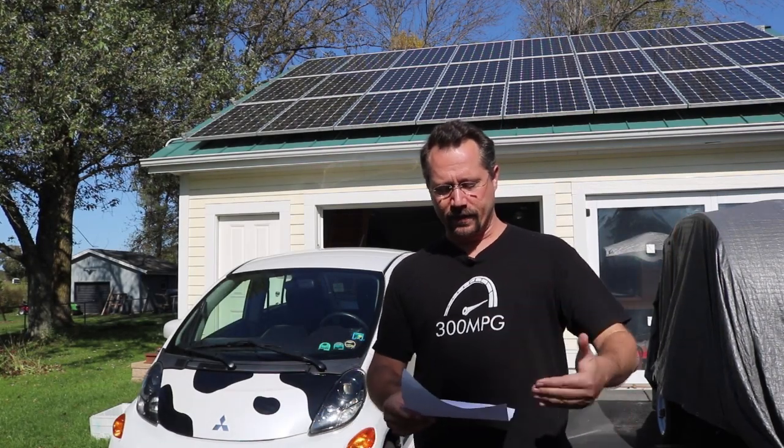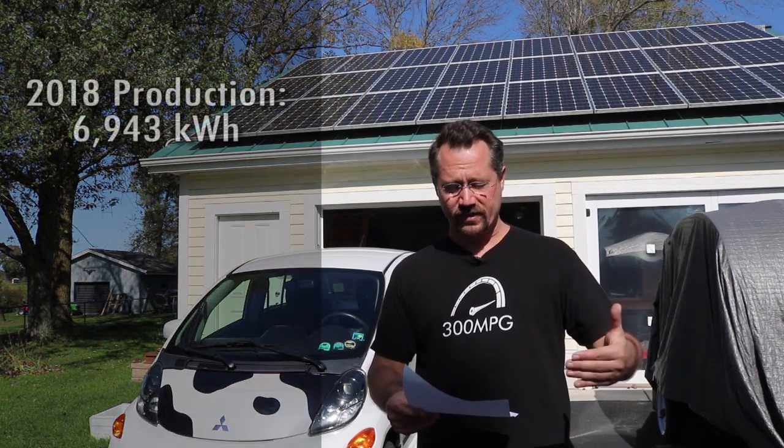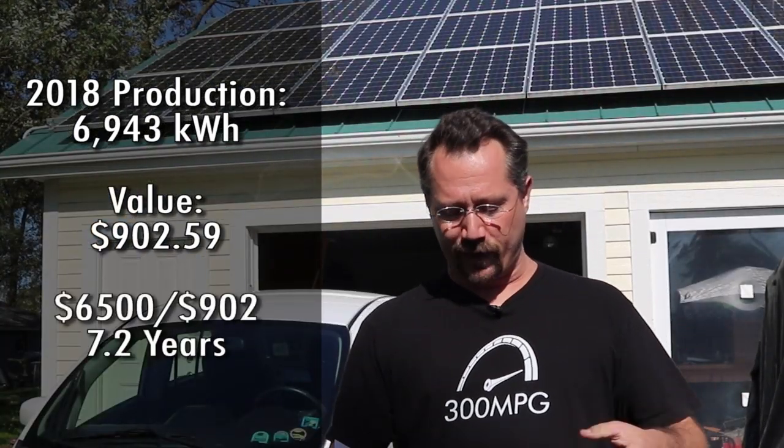If I further multiply the math out just using the 2018 numbers — because that's the only year I have a full calendar year for, so it includes both summer and winter — my simple return on investment is 7.2 years, or approximately seven years and two months. And if you run that through an investment calculator, that's essentially between a 10 and 11% simple return on investment.